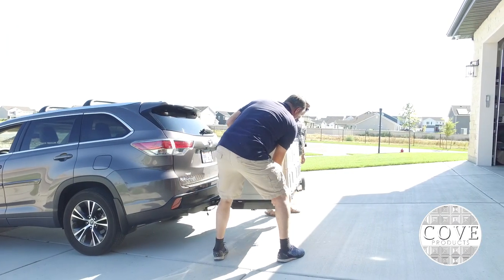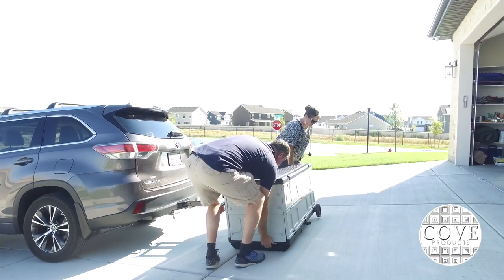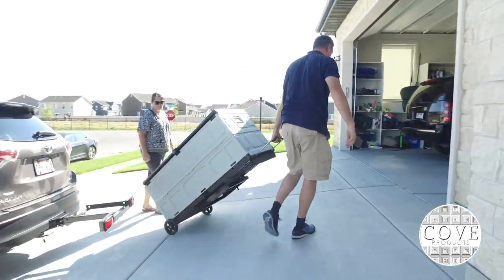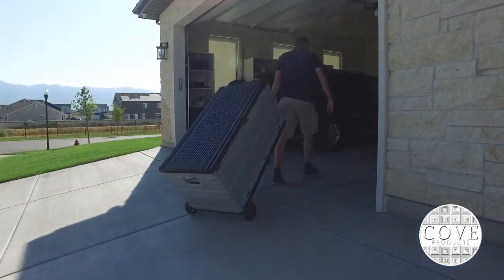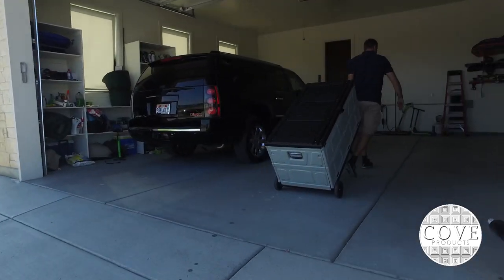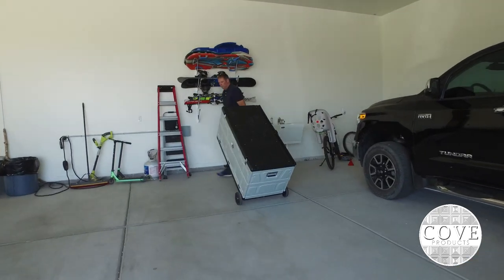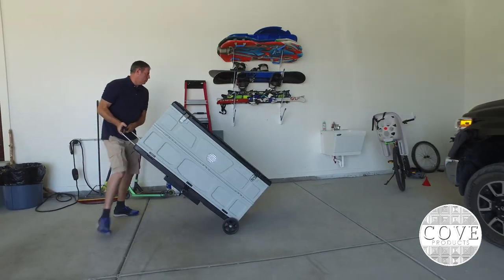Cove Products' hitch mounted cargo box is unique in that it can quickly attach or detach from your vehicle in seconds. Simply remove the cargo box, enroll, store, and keep your gear ready and organized for next time. There's no need to pack and unpack your vehicle with gear each time you go somewhere.